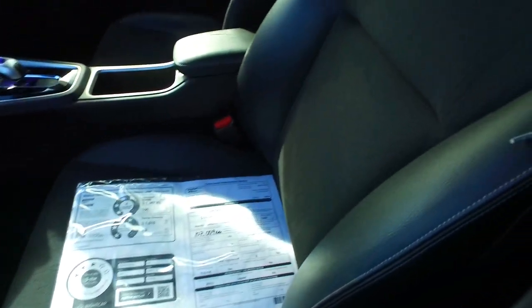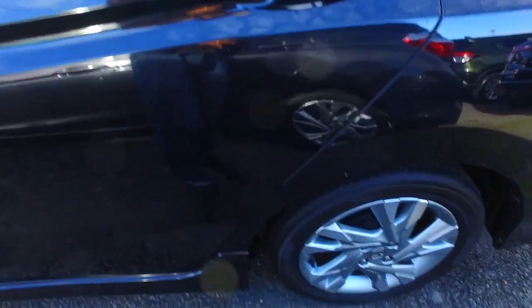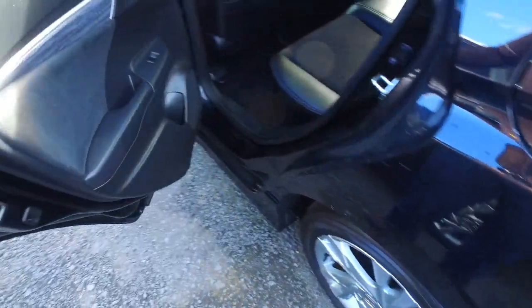As for the car itself — leather trim interior, you've got push-button start and keyless entry. Original Honda alloys on all four corners as well. ISOFIX in the back there for the kiddie seats you may have.